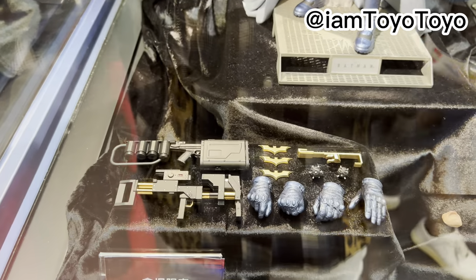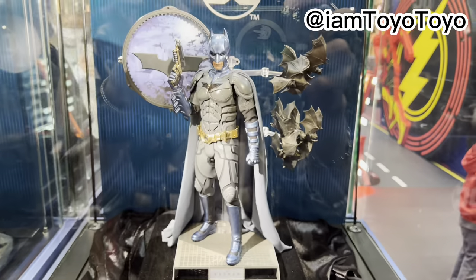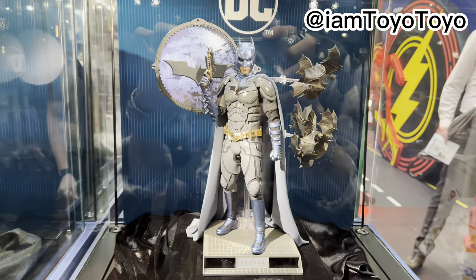Accessories-wise: guns, different gestures of hands, different gestures for the mouthpieces. And that's it — we have finished with this event exclusive.